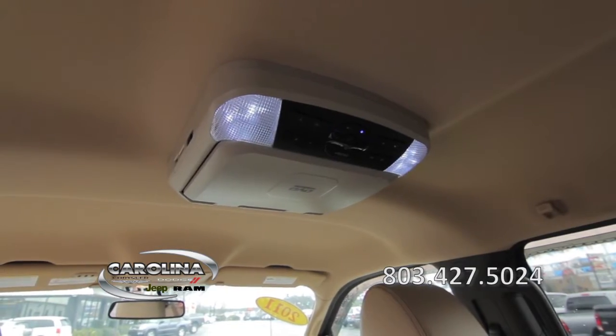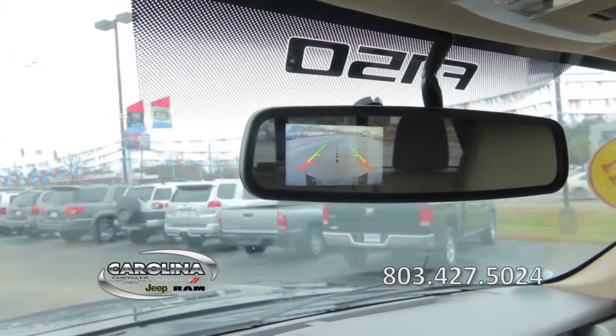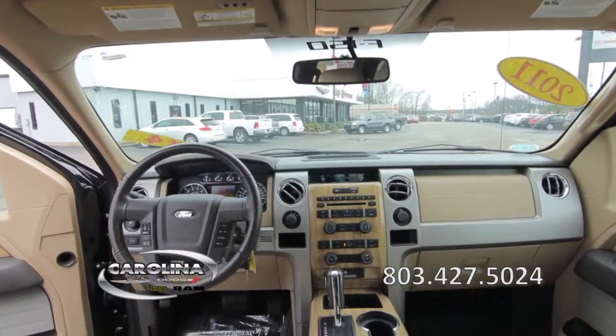It also includes an entertainment system, a backup camera, and many other fine features. For more details, call 803-427-5024.